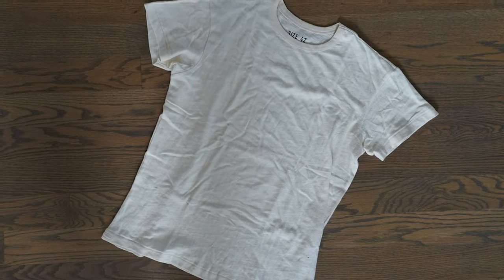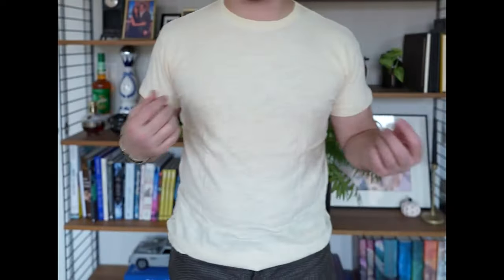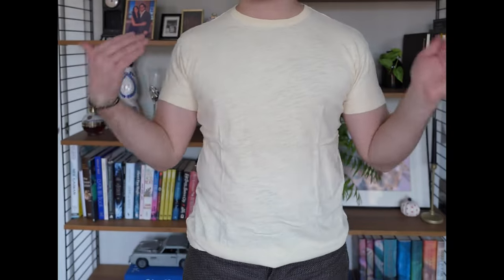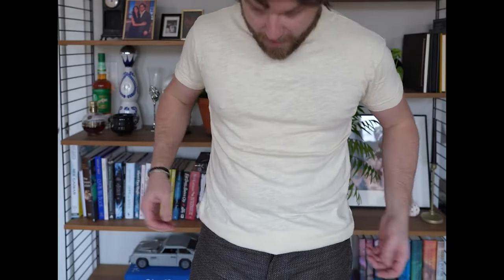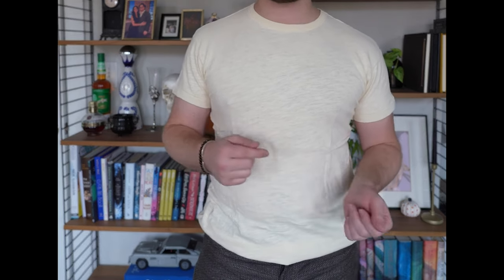Now let's talk about the t-shirt that I actually really like — the 1940s U.S. Navy slubby cotton t-shirt. This t-shirt is obviously inspired by the 1940s and was made for the Navy, so it's thinner with a shorter sleeve. The cotton is an American cotton and it is 7.8 ounces. This is my favorite of the two. The color I got is like a grayish brown oatmeal and I really like it.